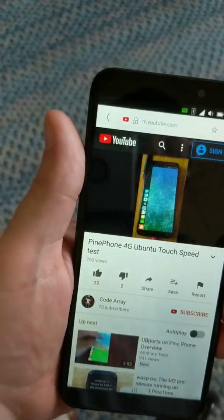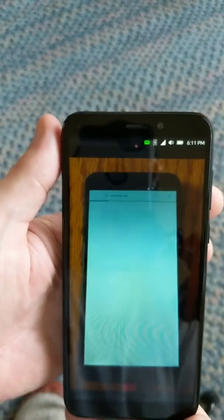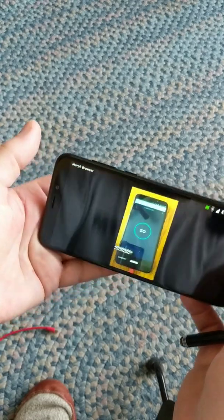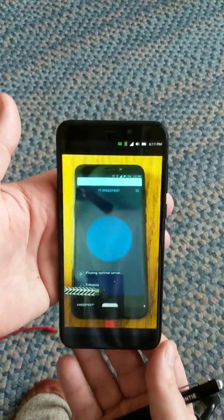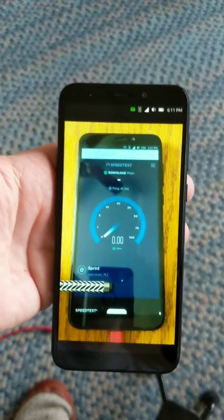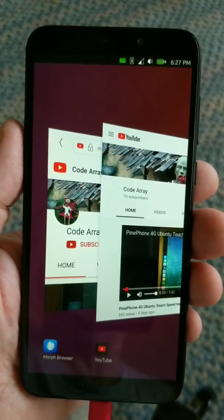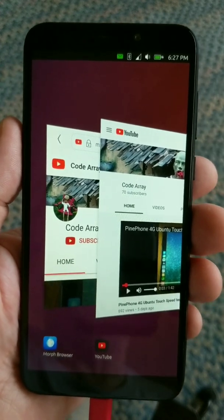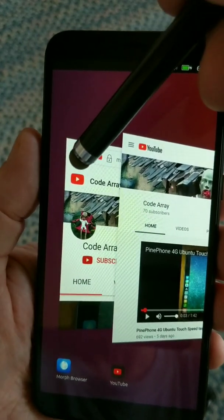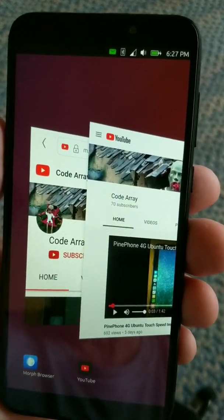I can kick it up full screen. The video quality is coming through pretty good. We've got two different web browsers — one's using the mobile site, which is the Morph web browser that comes with it. It uses the mobile website and that's quite good — good scrolling and all — and this is being done over 4G.